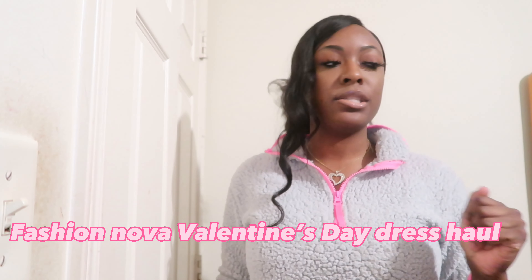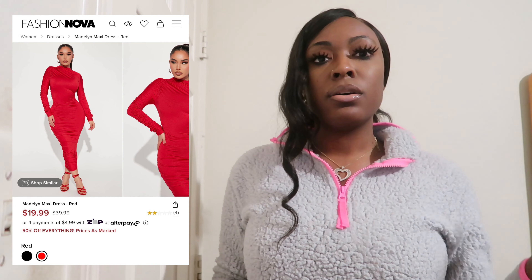As you can see by the title, I'm going to be doing my Fashion Nova Valentine's Day dress haul. I have three dresses to try on for you guys. Valentine's Day is Tuesday, so I'm going to be showing off some dresses I got from Fashion Nova and doing try-ons. Let's stop the chit-chatting and get into the video!